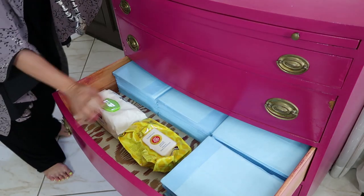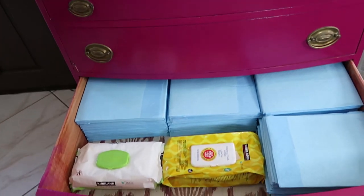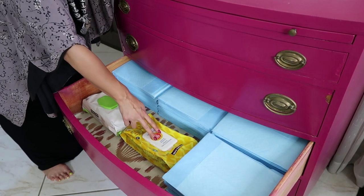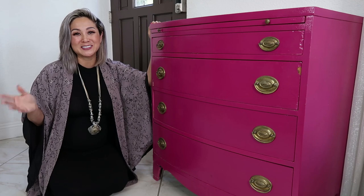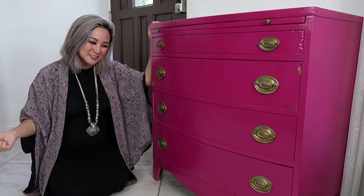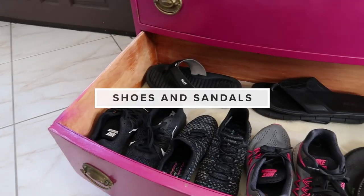The next drawer is reserved for all the wee-wee pads. I always leave the wee-wee pads here because clearly I lay them out right next to the entry. And it's a place for me to keep all of my disinfectant wipes and baby wipes so that the kids don't track dirty paws in the house. This is an Asian household, guys. I do have my guests take their shoes on and off before they come into the house, so clearly the bottom shelf is reserved for all of my sneakers and sandals.